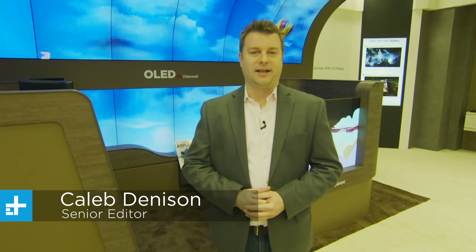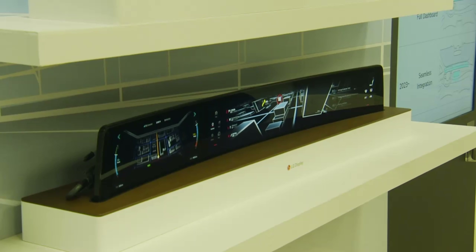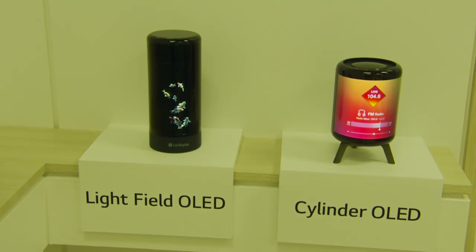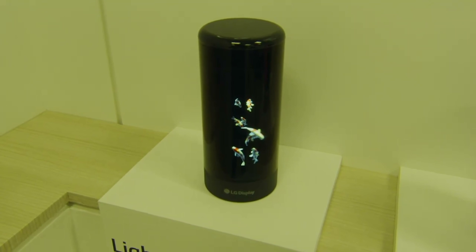I'm Caleb Dennison for Digital Trends and right now we're at LG Display's private booth at CES 2020. I want to make a distinction here. LG Display is a little bit different than LG Electronics. LG Electronics is the company that puts the TVs in your home, air conditioners, refrigerators, that sort of thing. LG Display is more of the commercial side of their business where a lot of the innovation happens — but oftentimes that innovation moves over to LG Electronics, and we have seen a lot of firsts in this room that ultimately make it to the main show floor with products that you can actually buy.